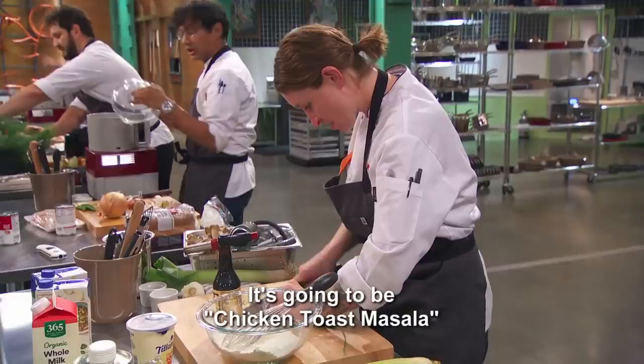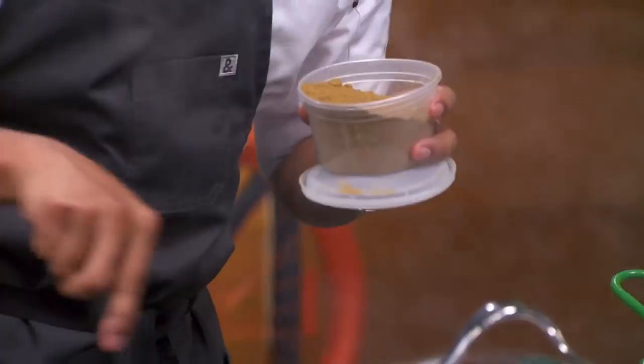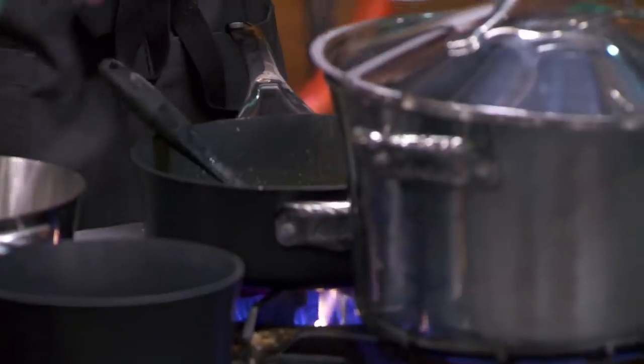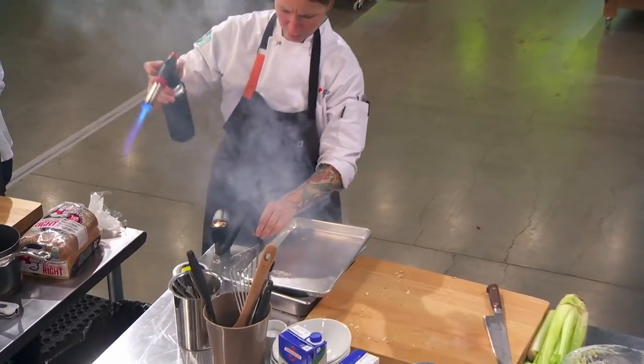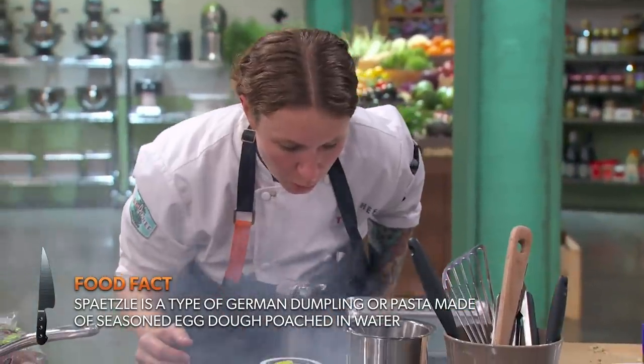It's gonna be chicken toast masala — shrimp toast and chicken masala combined. Get that masala in there. I'm making a smoked mushroom stroganoff with spaetzle. It smells good. It's a little more elevated than grandma food — like grandma chic.